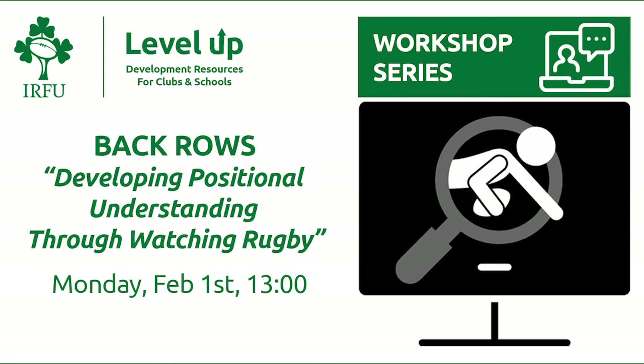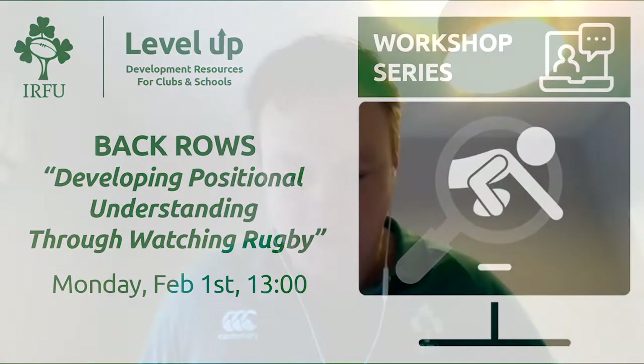My name is David Keane with the IRFU and you're very welcome to today. I am joined today by a host of experts from the playing, the coaching and the refereeing to hopefully give you a very enjoyable workshop where you will take a lot of questions and thoughts away from it. Our aim today is for you, the audience, to watch games in a different fashion. We want you to develop your game by looking at games and asking questions and seeing different ways in which players that you see on TV go about their jobs in the different areas.